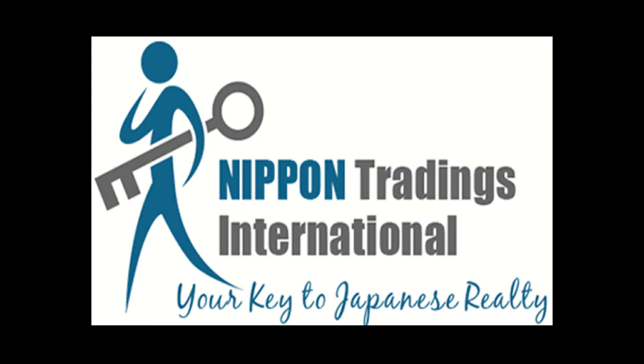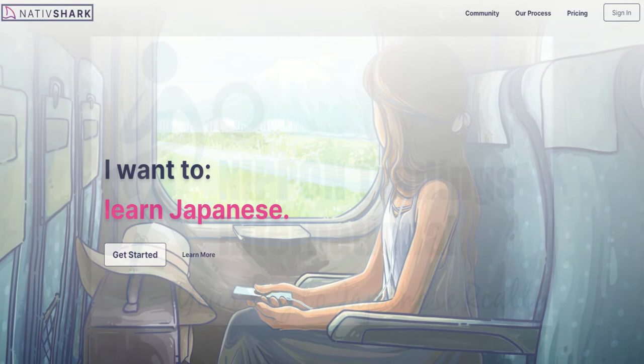Hi there folks and welcome back to NTI's Japan Real Estate Podcast. I'm your host Ziv Nakajima-Again. This podcast is brought to you among others by NativeShark, which is an online platform for learning Japanese.